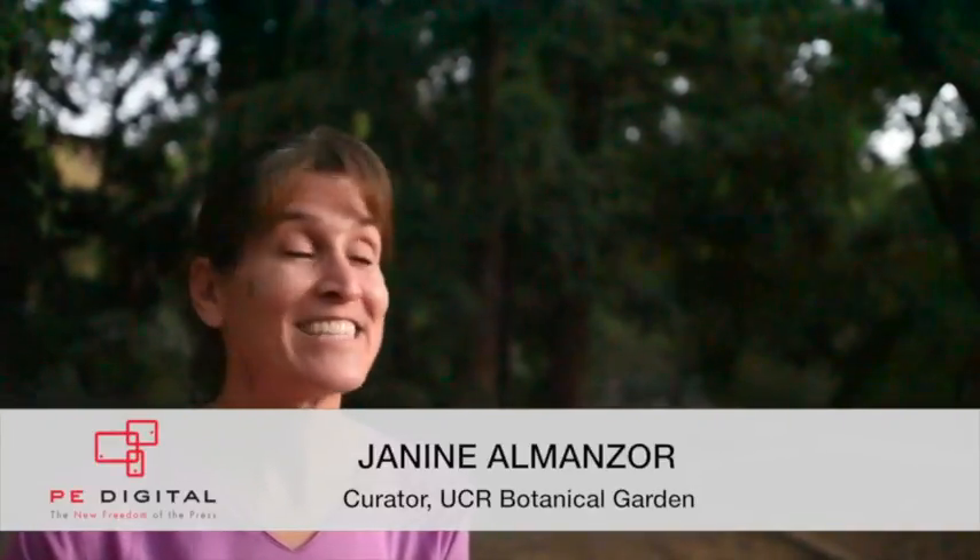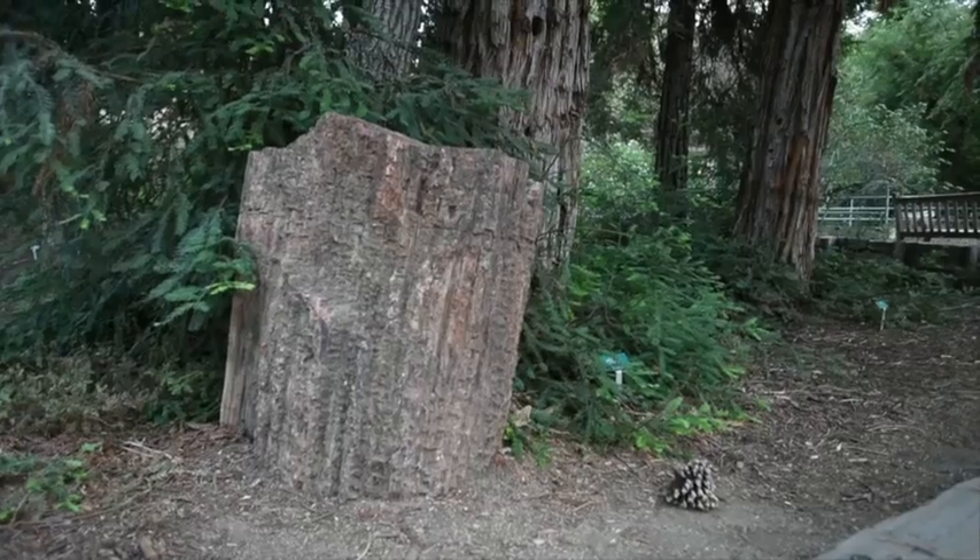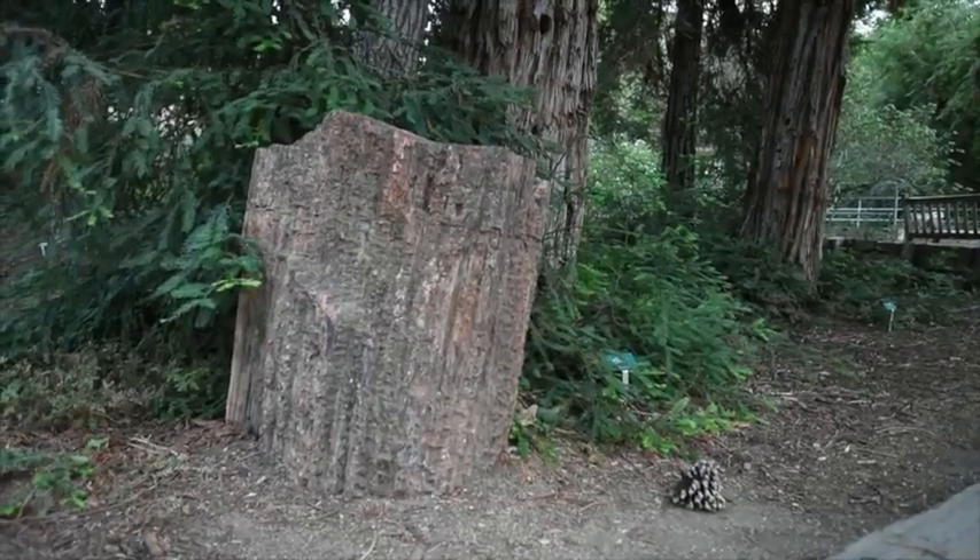There's no place like this in all of Riverside County. This is 40 acres of just beautiful plantings. We have everything from barrel cactus to, as you see behind me, coastal redwoods, and everything in between.